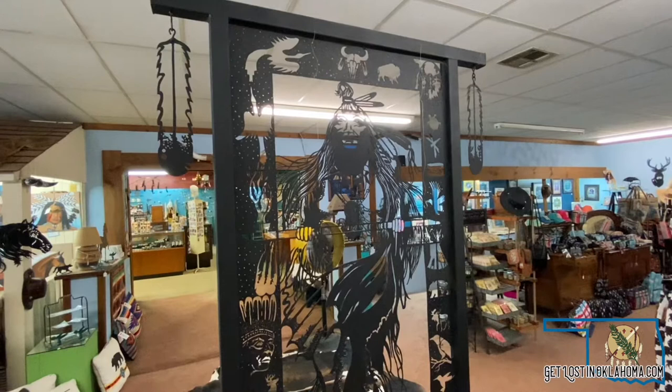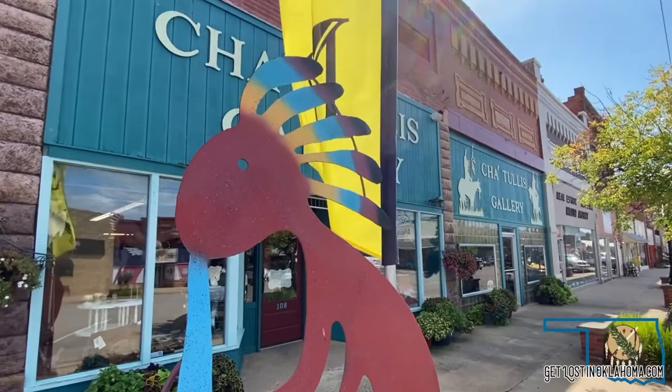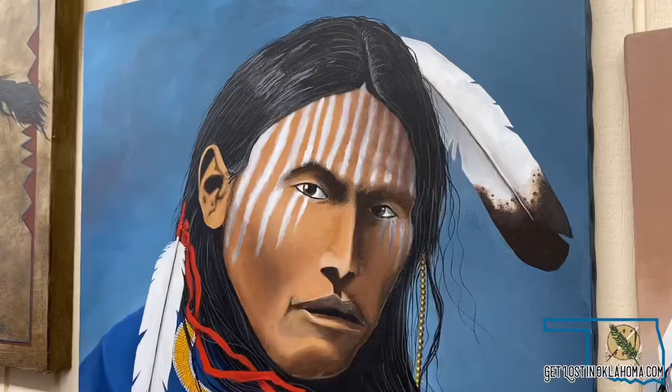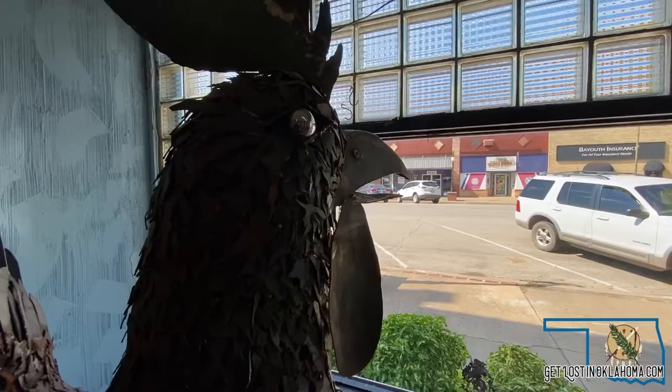He has since created several thousand pieces of art. I actually have one family that's been shopping with me for five generations. They'll come in and say my grandmother has a painting of yours and I'd like something similar.